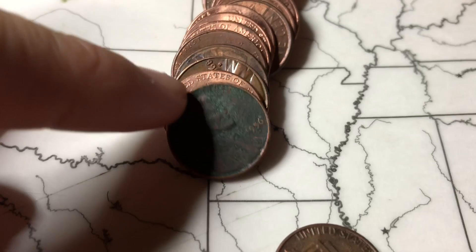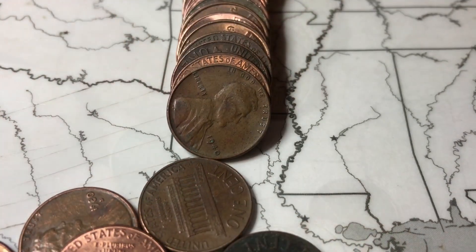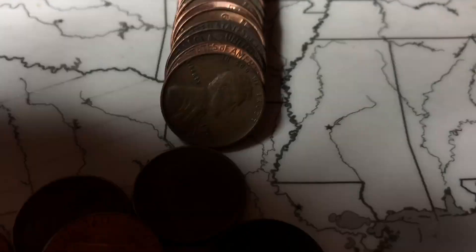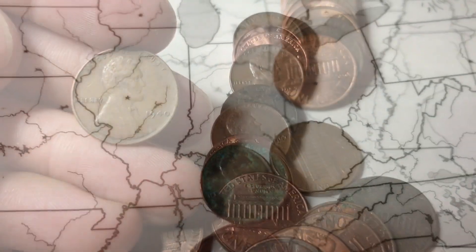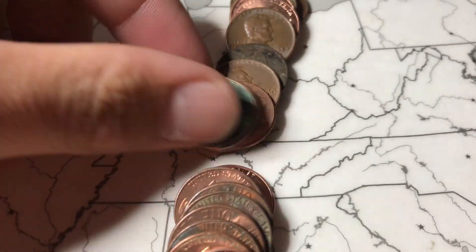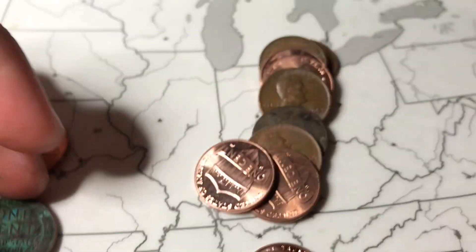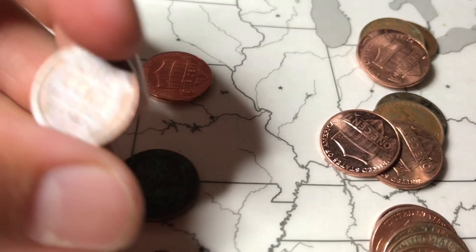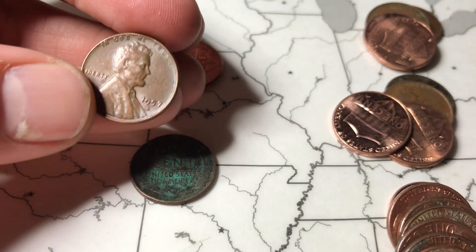Roll 23 and we got a really dirty one from 1956. Roll 30 and we have our oldest penny so far — a 1940. Roll 40 of the first box we got a very gross 1945, and then another one behind it — a very common 1957 Denver.